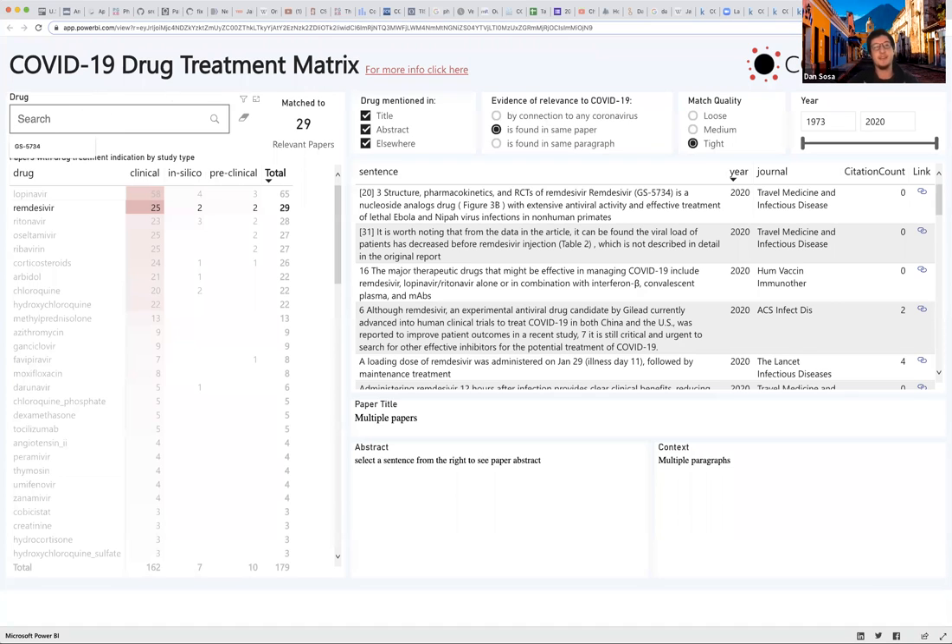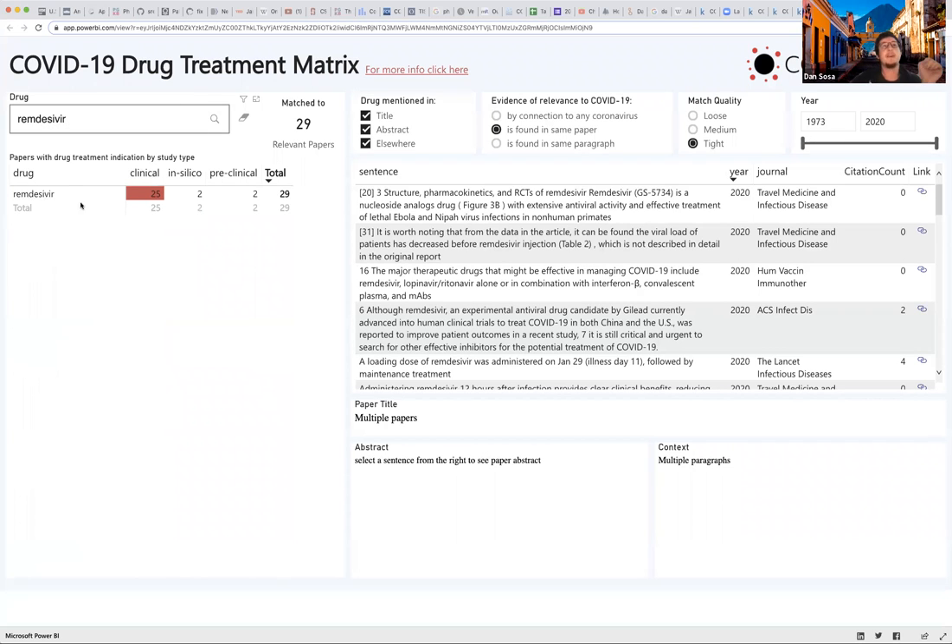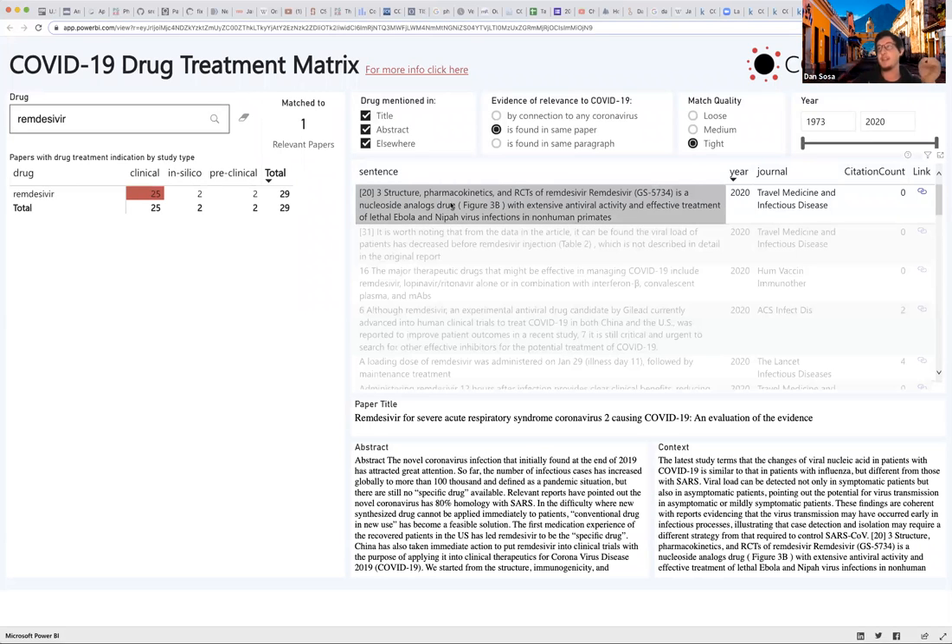Let's say we're interested in remdesivir. I can look at all the papers where there's either clinical, in silico, or preclinical evidence that this drug is being used or considered for treatment — already in the clinic, or where people are just mentioning its potential as a repurposing candidate. This is done with a simple co-occurrence search of the drug name with a trigger word for treatment, whether it's literally 'treatment,' synonyms, or words like 'candidate' or 'repurposing.'